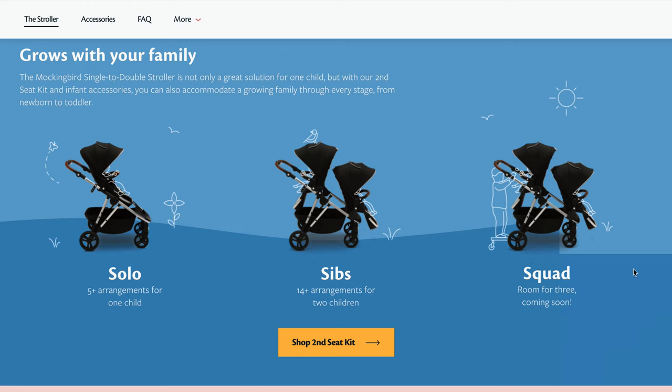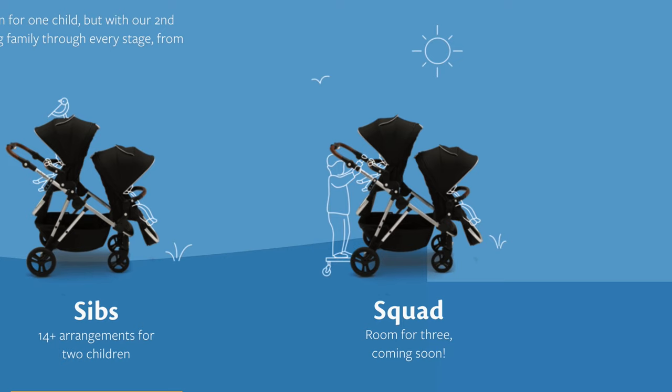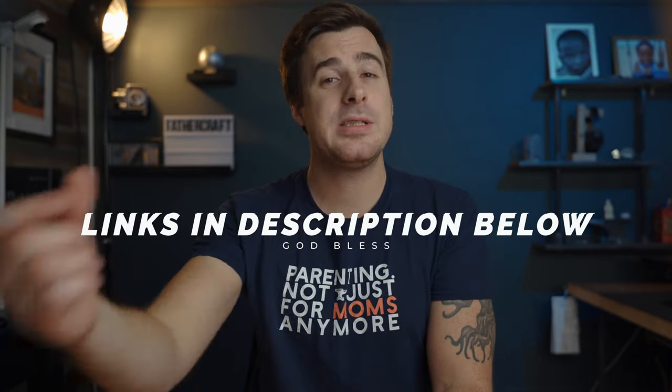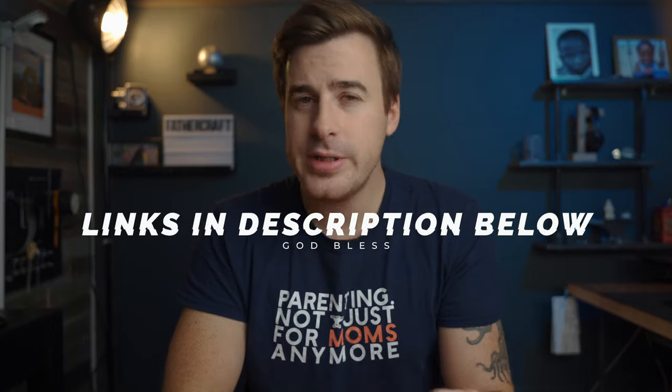According to the Mockingbird website, they will soon be adding the squad configuration to their Solo and Sibs lineup — basically a platform that attaches to the rear of the stroller for your big kid to stand on, and it looks fun as hell. If you decide to buy the stroller or put it on your registry, click the link in the description and it helps us out a ton at no additional cost to you.